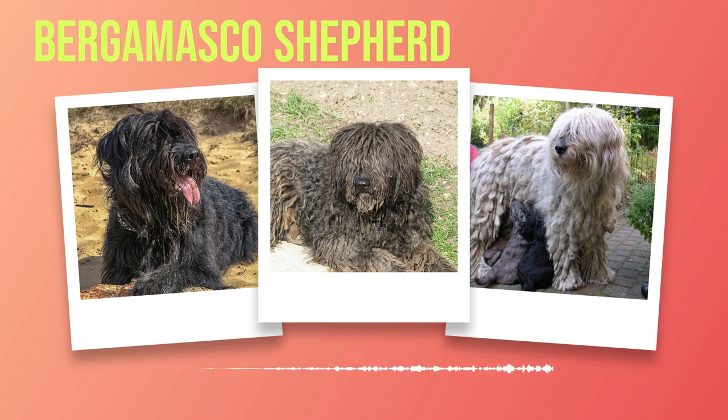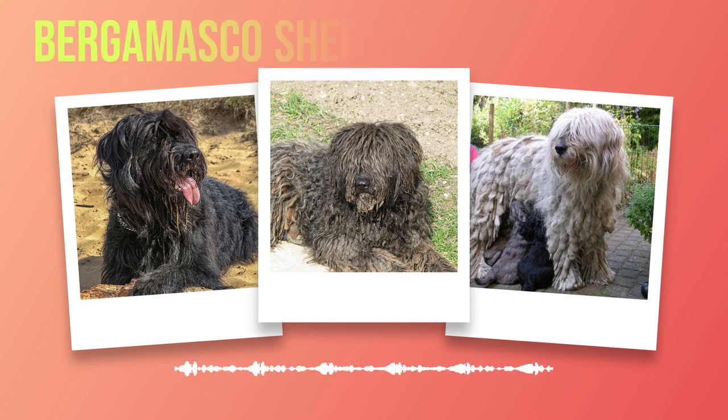This size range equips them with the perfect balance of strength and agility needed for their historical role as formidable herders. The Bergamasco's coat comprises three different hair types that intertwine to form dense mats or flocks, creating an extraordinary dreadlock-like appearance that serves a practical purpose. The thick matting acts as protection against harsh weather conditions such as rain or snow, while also shielding them from potential predators. Bergamascos come in various shades ranging from solid grey or black to lighter hues such as fawn or light grey.